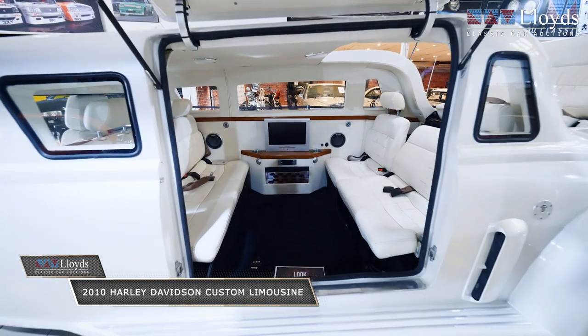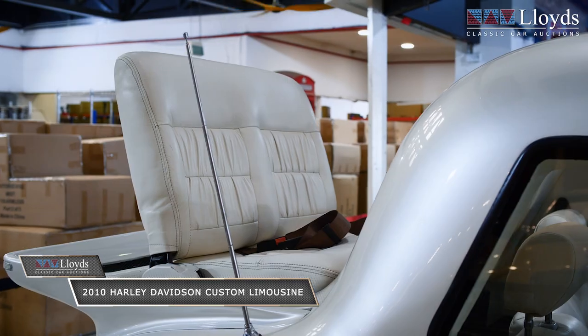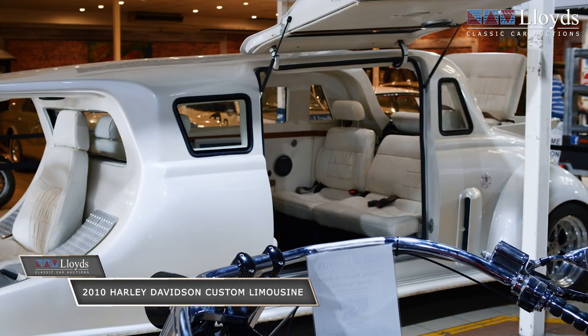The fiberglass body mold took over eight years to finish. It's seven meters long, fitted with a unique open-air dicky seat, which takes the total capacity to eight passengers.